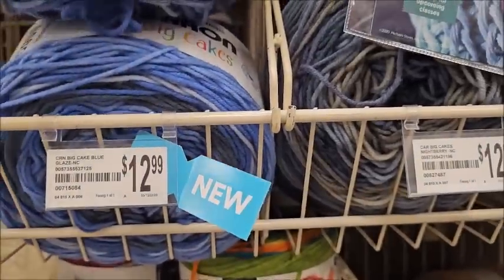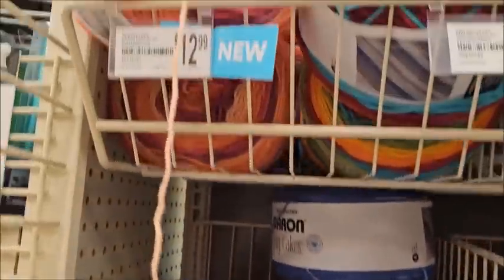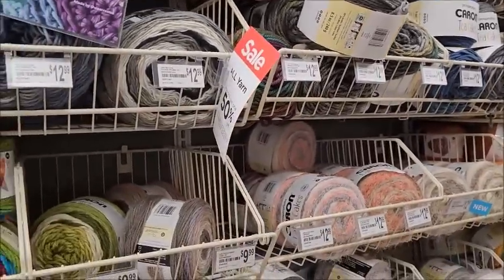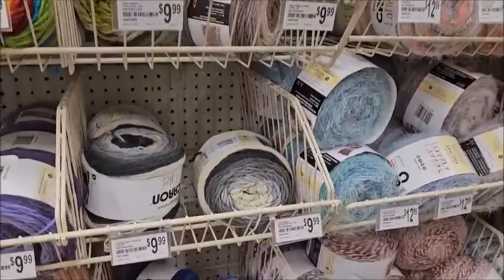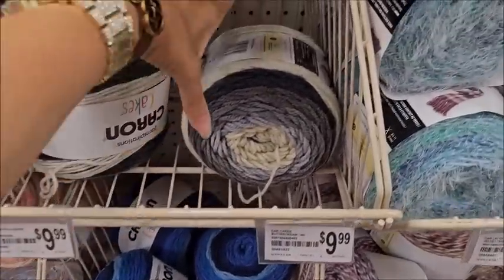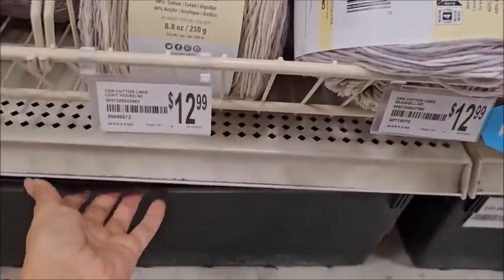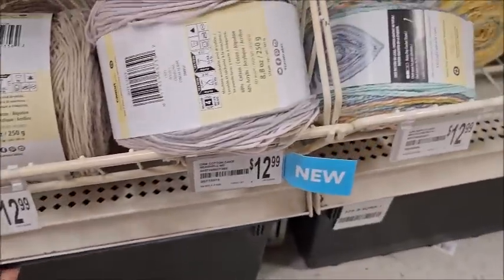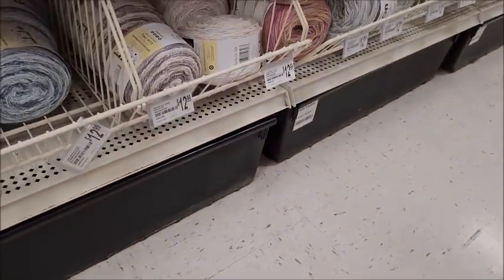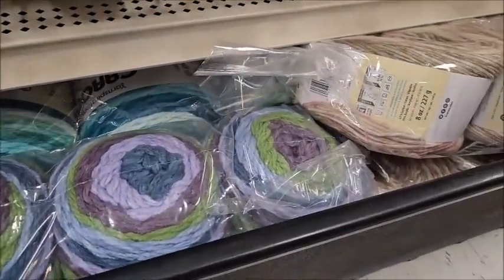Let's see this big cake — Blue Glaze. Is that new? I don't think that's new, I thought I remember seeing that before. You guys can let me know in the comments. I almost want to get this black and white one — London Fog — but they only have three, not enough. I know, don't look down here — they have yarn sometimes. I know people get mad at me in the comments for doing this, but it was people in the comments that told me to do it. Oh my gosh, Caron cakes out the wazoo!